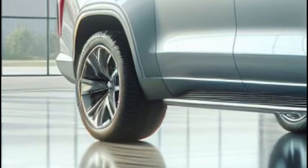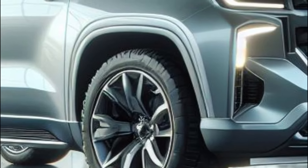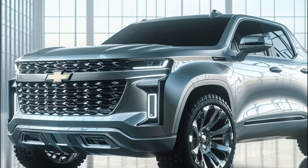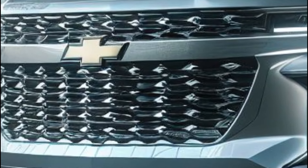A wide, aggressive grille with a holographic Chevrolet emblem dominates the view, flanked by fierce LED headlights with integrated laser daytime running lights that pierce through the darkness.